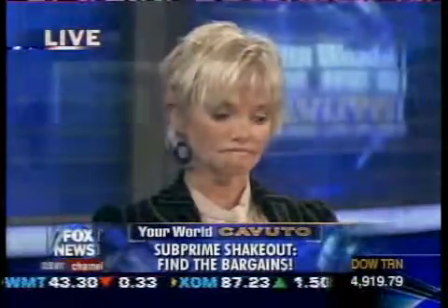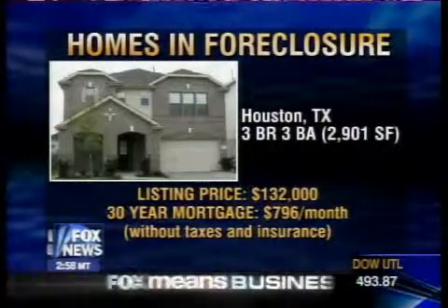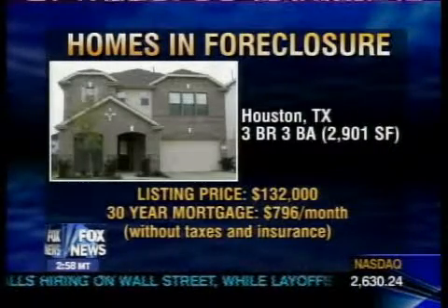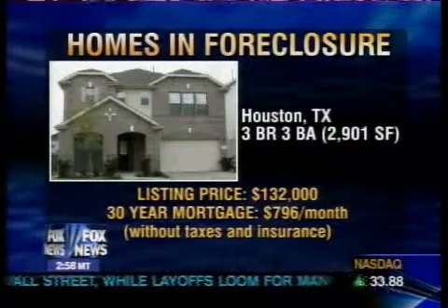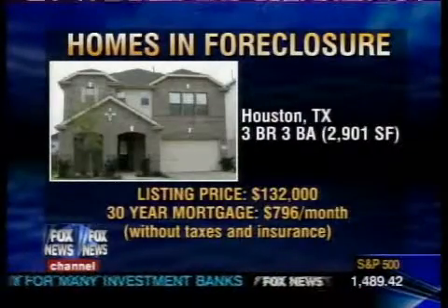And the banks are willing to take literally pennies on the dollar to take these homes off the market. The same case in Houston with this three-bedroom, three-bath — this is a very large home, almost 3,000 square feet, valued at nearly $180,000 for $132,000. And keep in mind that these are open to an offer, so it could actually be less than this price. There's got to be dead bodies in this house!